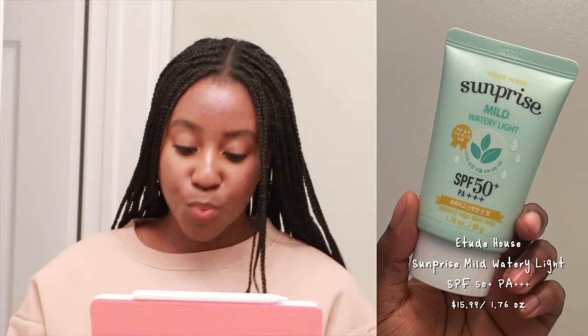The third sunscreen we looked at is the Etude House Sun Prize Mild Watery Light SPF 50+, PA+++ — that's three pluses. It retails for $15.99 and comes with 1.76 fluid ounces. This one is a chemical SPF based on the ingredients. It was extremely lightweight and really felt like skincare instead of just an SPF. It's suited for dry, normal, and combination skins. It comes with 1.76 fluid ounces divided by 0.04 equals 44 days. $15.99 divided by 44 days equals $0.36 every time you use this.